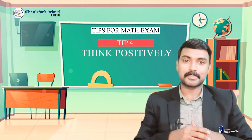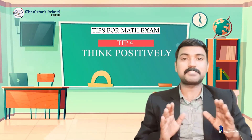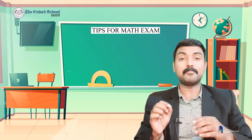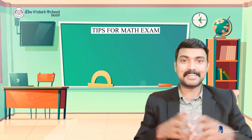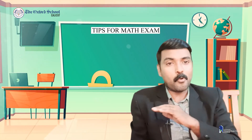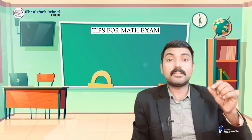One more point: you are going to write an academic examination, not a competitive exam. In an academic examination, the exam is going to assess what you know, not what you don't know. In competitive exams, they try to eliminate people with difficult questions, but that is not the case here.